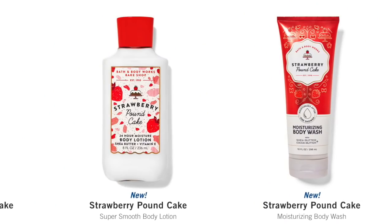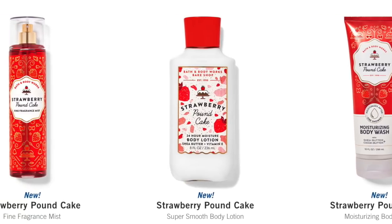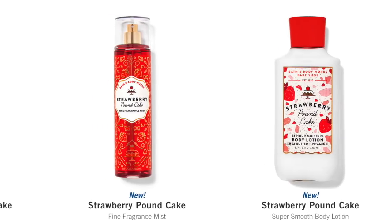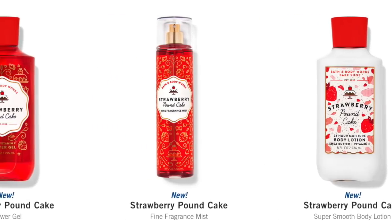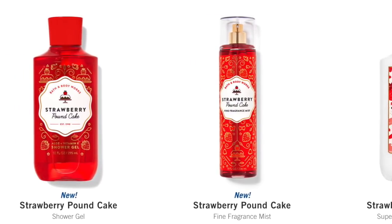We also got the Strawberry Pound Cake Collection. We got a decent amount of pieces in this one. We did get the Moisturizing Body Wash, the Super Smooth Body Lotion, the Fine Fragrance Mist, and the Shower Gel. So we are missing in this collection, which is kind of odd, the body cream. Where the heck is the body cream? So we're kind of waiting on that.